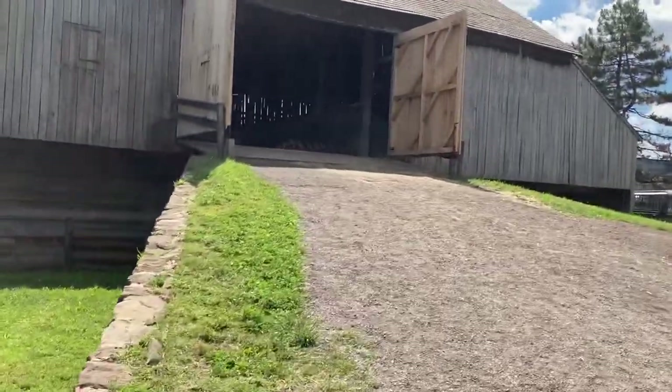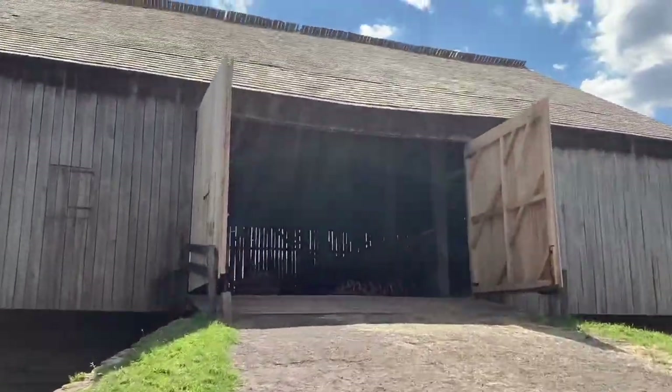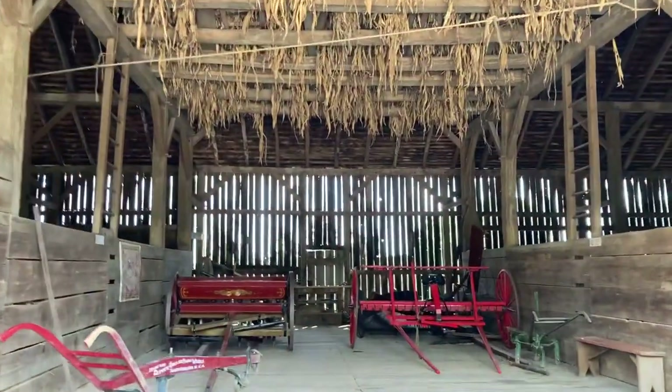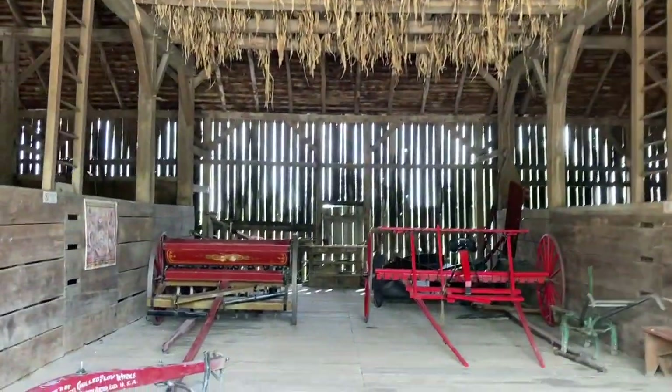I'm going to walk up and see what's in here. It smells like a barn — it smells like a barn, sounds like a barn!